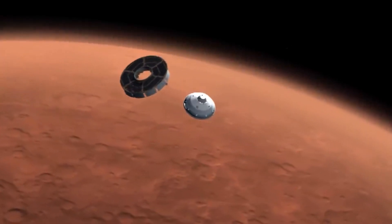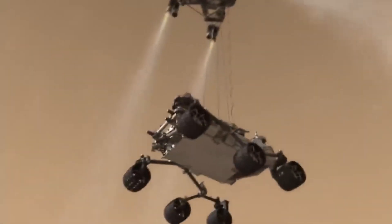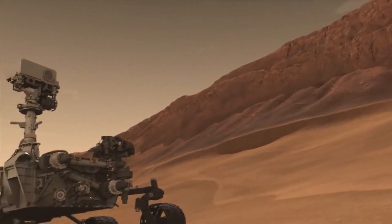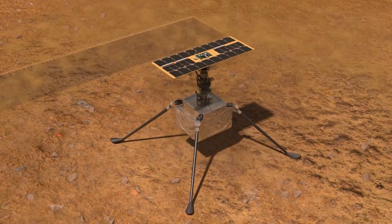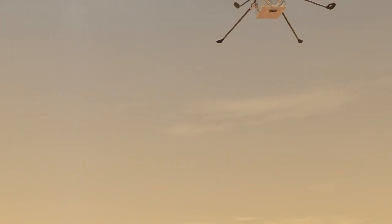Perseverance rover successfully landed on the Red Planet on the 18th of February 2021. It has a similar design to its predecessor rover Curiosity. It carried seven payload instruments, two microphones, and 19 cameras with it on the Red Planet. It also carried a mini-helicopter, which is an experimental aircraft that made 26 successful flights on Mars.